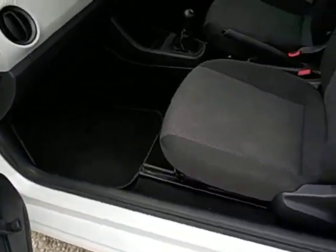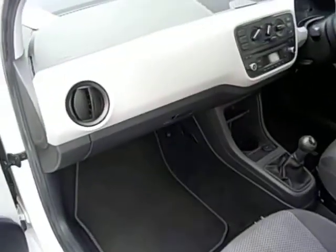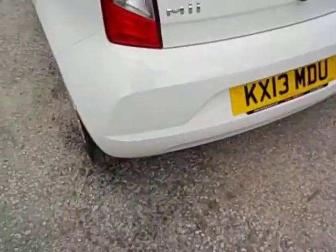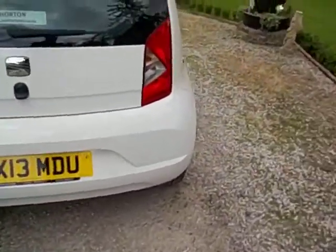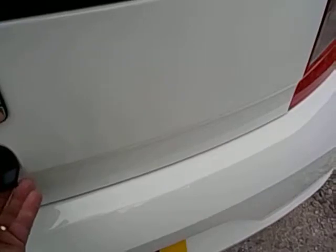Trims are all decent as well. No horrible smells in it. Bumpers are all clean. It's got a rear wiper and a high level rear brake light.